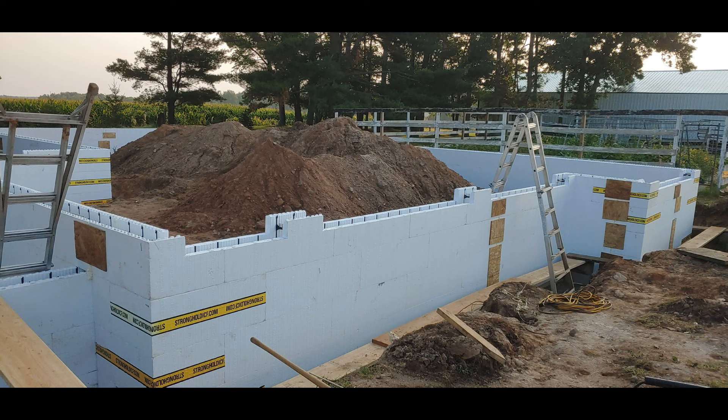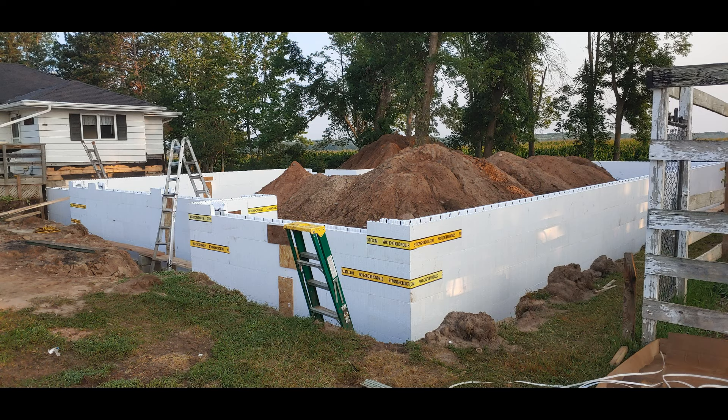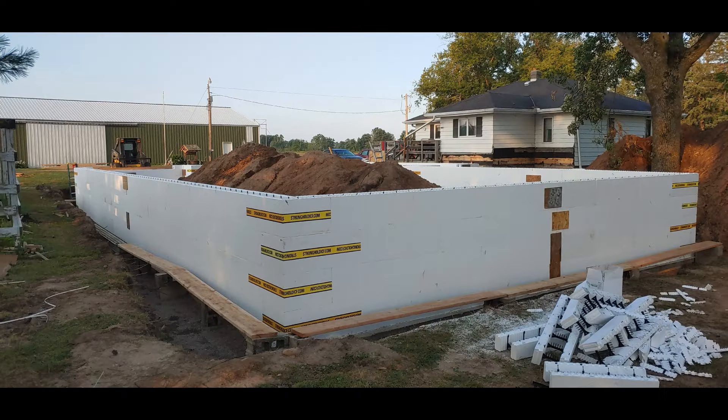This is the front of the garage. You can see the cutouts for the service door and three garage doors. It was straight across the front and then a bump out.